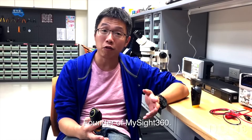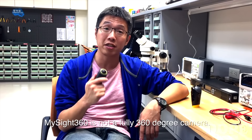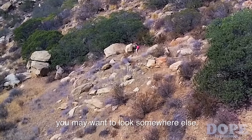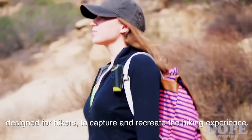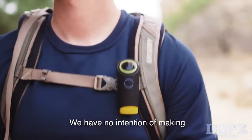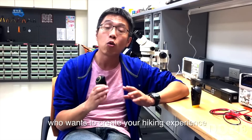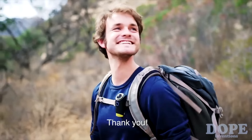Hi, I'm Jimmy, founder of MySight 360. MySight 360 is not a fully 360-degree camera. If what you want is to make a true 360-degree video, you may want to look somewhere else. But what we are offering is a wearable camera designed for hikers to capture and recreate the hiking experience. We have no intention of making the best 360-degree camera out there, but I can confidently say that if you are a hiker who wants to create your hiking experience, MySight 360 is a product for you. Thank you.